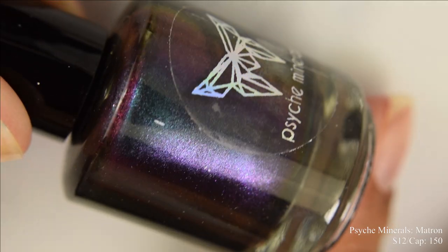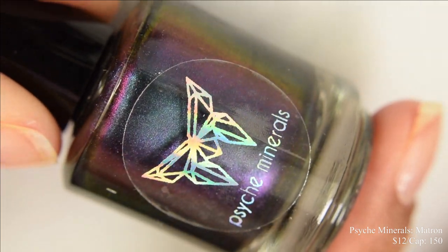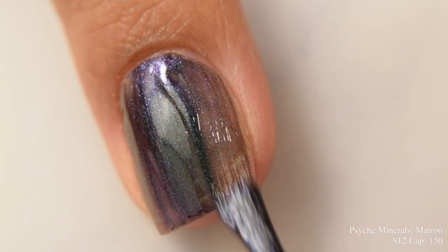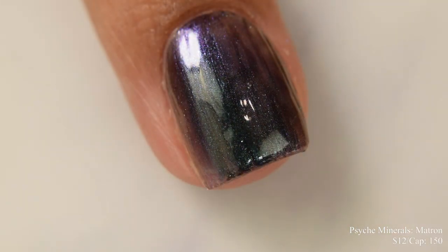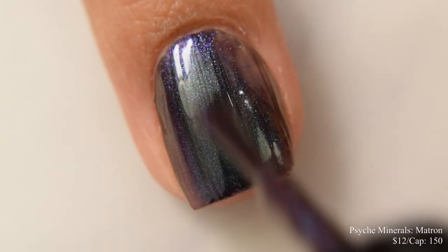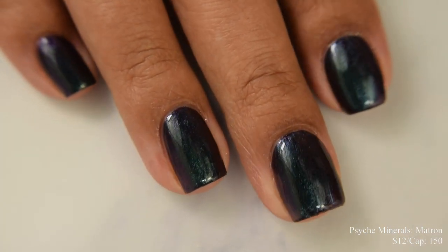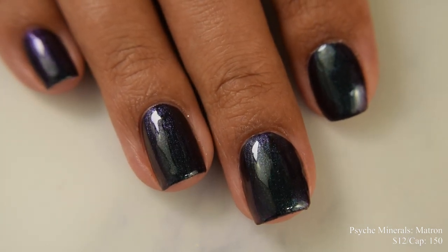Psych Minerals brings us Matron. This is a black jelly-based multi-chrome that shifts between green, cyan, and purple, inspired by Edea from Final Fantasy VIII. Price is $12 and there's a cap of 150 bottles. This is what I would consider almost like a distant cousin to a previous vampy multi-chrome she released last month. It's very much in that vampy, dark category — very true to the inspiration. Easy to build up; two to three coats is perfect. You'll get a strong inky black base with a very obvious emerald to purple shift at shaded lighting.